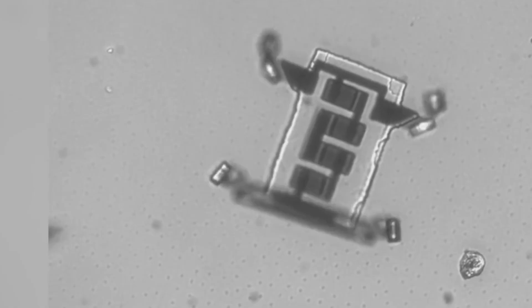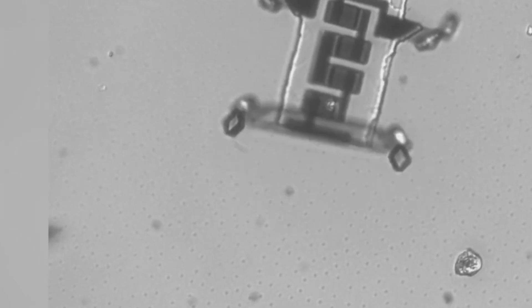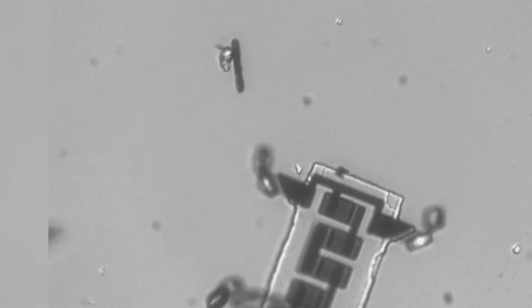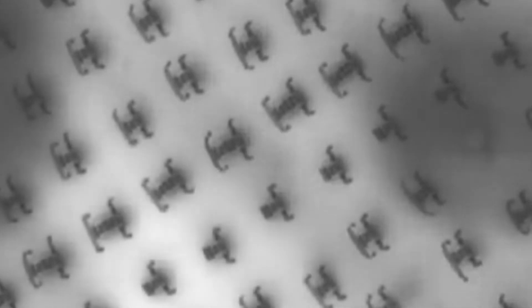Researchers say they could be powered using magnetic fields or ultrasound. Cornell researchers are now working with University of Pennsylvania engineers to develop smart versions that will include controllers, sensors, and clocks. About a million of the little guys can be made from a specialized 4-inch silicon composite wafer, since each is only 70 microns long — about the width of a thin human hair.